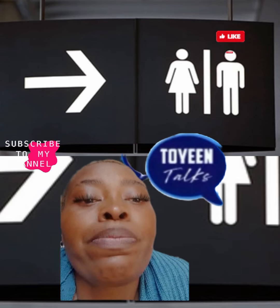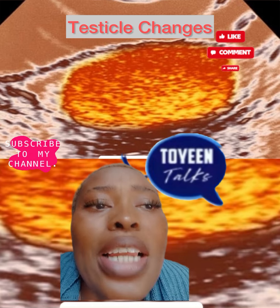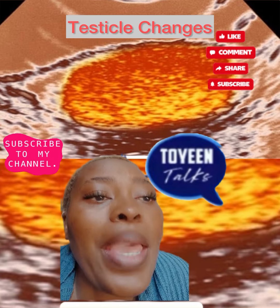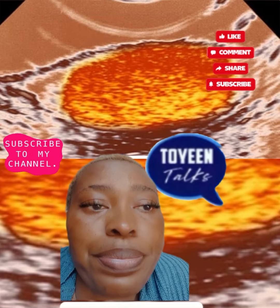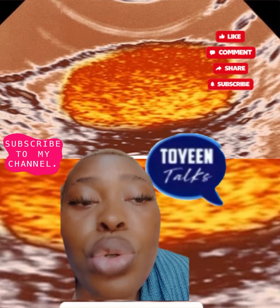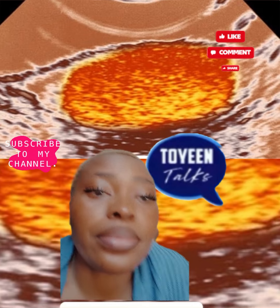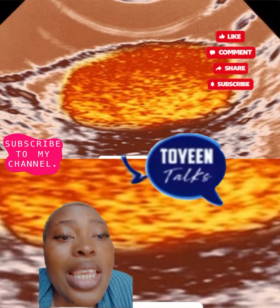Another one is testicle changes. If you notice a lump or swelling in your testicles, you need to see your doctor right away. A painless lump is the most common sign of testicular cancer. Sometimes, though, men may just have a heavy feeling in their lower belly or scrotum, or think their testicles feel larger. Your doctor will do a physical exam of the area and may use an ultrasound scan to see if there is a tumor or another problem.